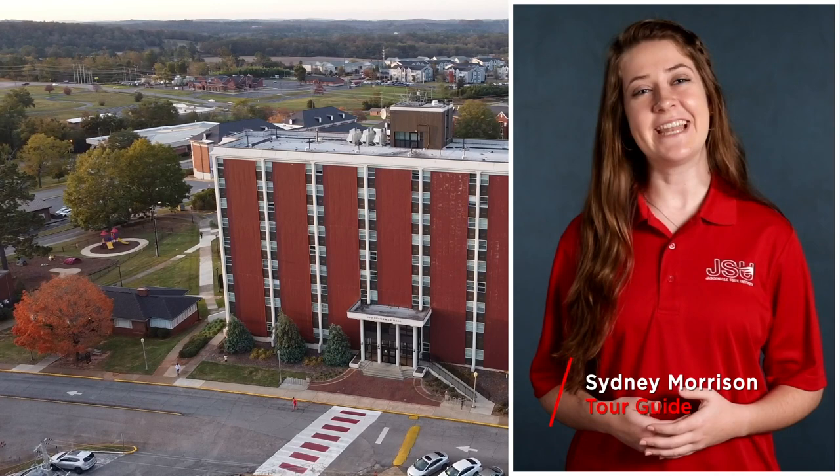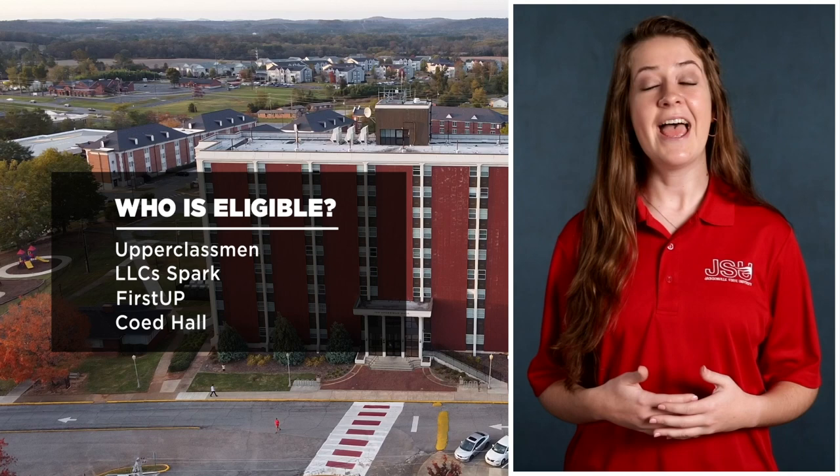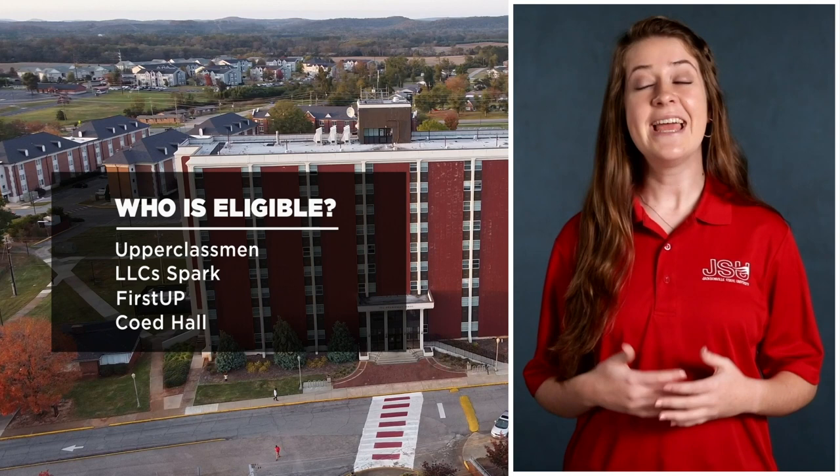Hey Gamecocks! My name is Sydney Morrison and I will be your tour guide today. I'm going to show you Sparkman Hall. Sparkman Hall is home to upperclassmen and also houses the Living Learning Communities, Spark, and First Up for first-year students. It's a co-ed hall. Let's take a look inside.